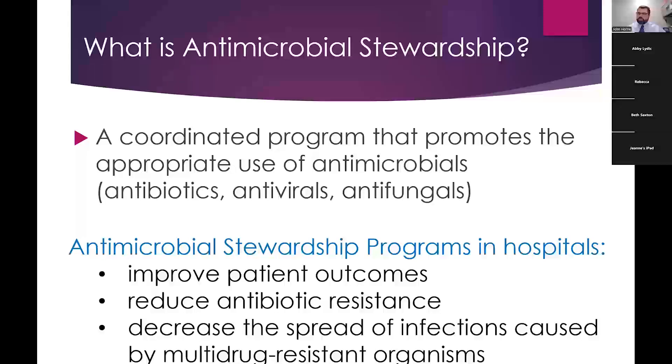When you use antibiotics correctly, there are a lot of benefits. Antimicrobial stewardship programs in hospitals improve patient outcomes — patients do better when they're on the correct antibiotics — they reduce antibiotic resistance and decrease the spread of infections caused by multidrug-resistant organisms. The goal isn't to save money, though it does. The goal is always the best outcome for the patient. We would never recommend something because it saves money if it hurts the patient.